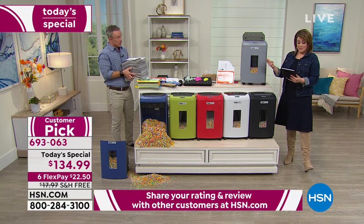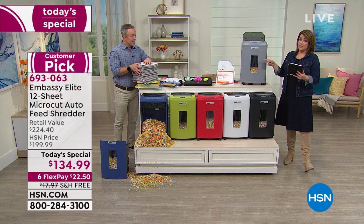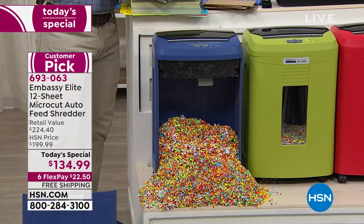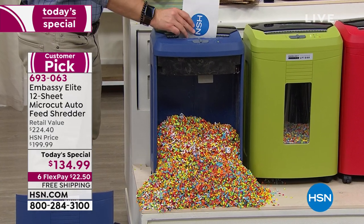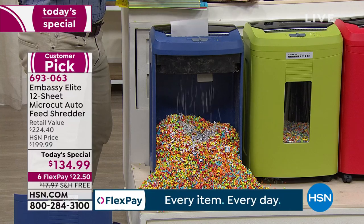Buff says she owns a smaller Embassy and is thinking about getting this bigger one. Essentially, none of the ones previously presented have the auto feeder. And this is the biggest one at the lowest price we've done. All the shredding gets addicting because it starts to feel really good.